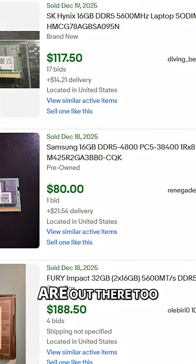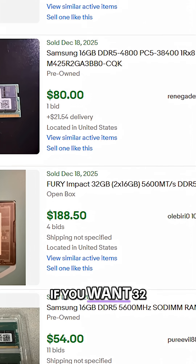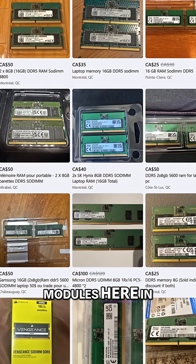16GB modules are out there too, but they're more expensive, though still an option if you want 32GB on the cheap. And yes, you can even find plenty of well-priced SO-DIMM modules here in Canada too.